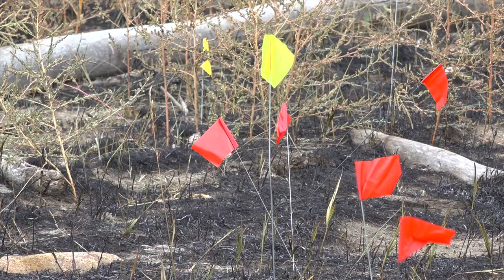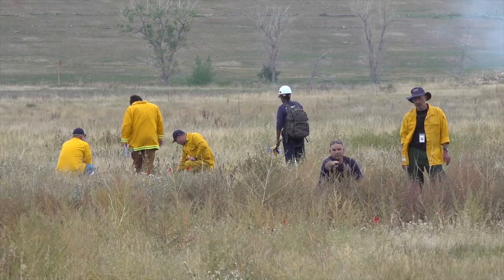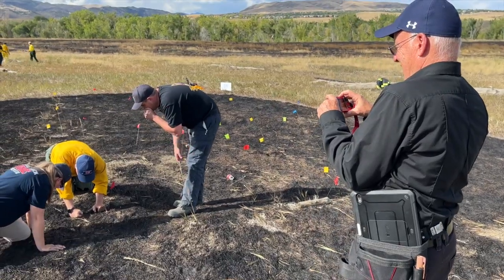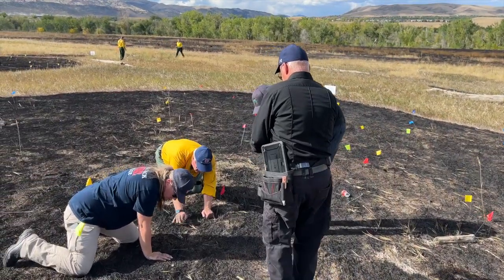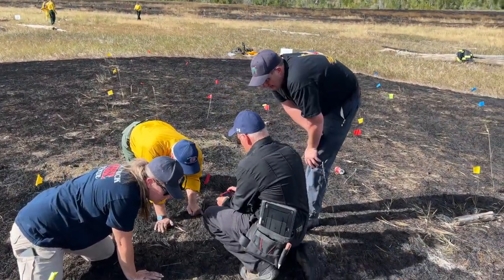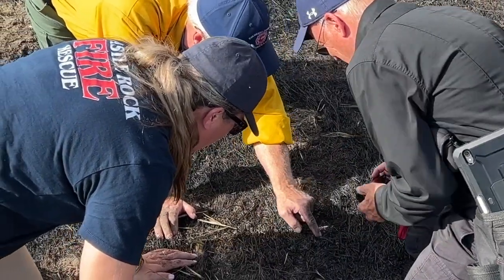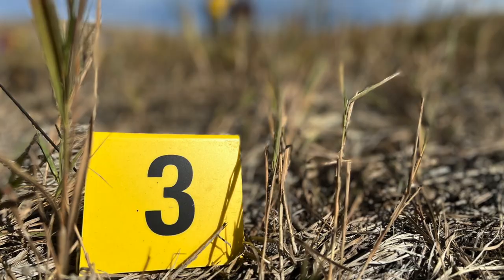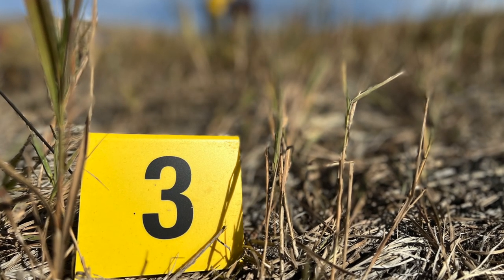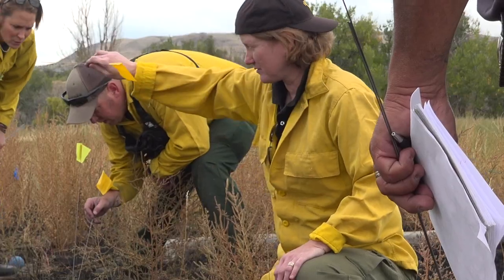Fire investigation, whether it's a wildfire or a structure fire, involves a complex process. While any fire can be caused by a variety of factors, it's vitally important for investigators to have the knowledge, skills, and abilities to accurately determine the cause and origin. They've put a lot of effort into how they're looking at their fires, getting it down to the nitty-gritty to where they're actually finding what it is we're putting out there. The class is doing really well.